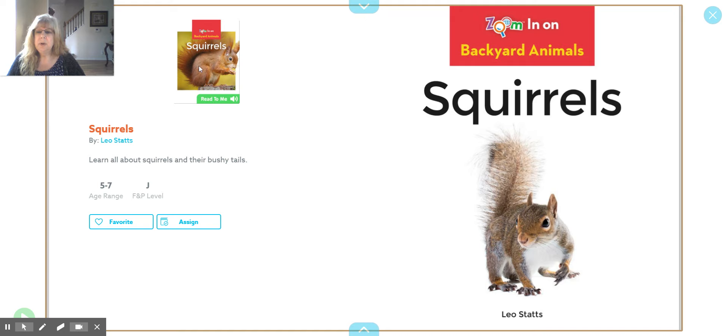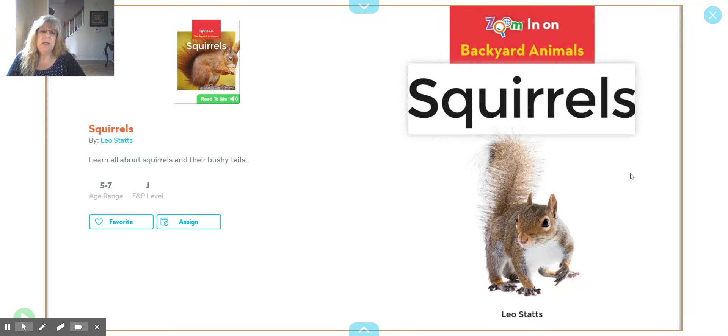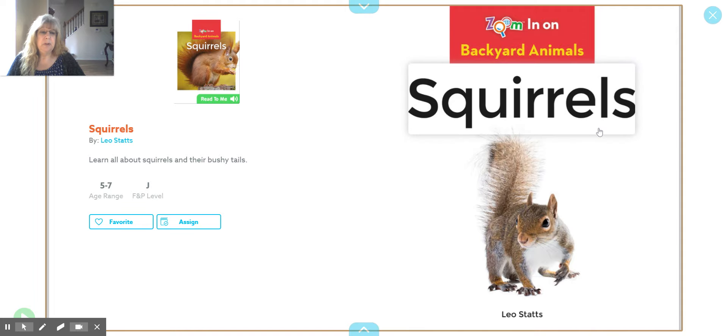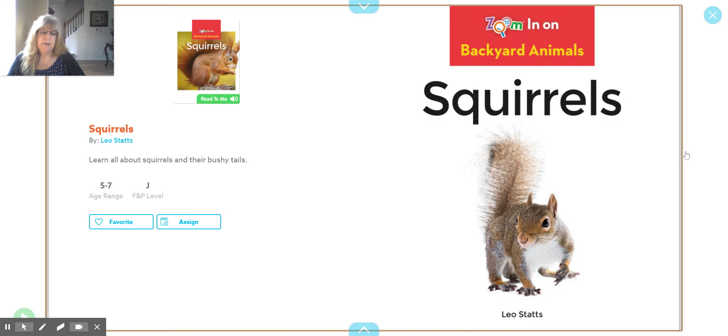The cover is called Squirrels. So I wonder if this book is going to be all about squirrels and what is it going to teach me about the squirrels? This is the title page — it tells me again with a different picture: Squirrels. There's the title, and it says Zoom in on Backyard Animals. I see lots of squirrels in my backyard; I bet you do too. The author is Leo Stats — it's in small print down here and it doesn't say written by, but I know that's the author.